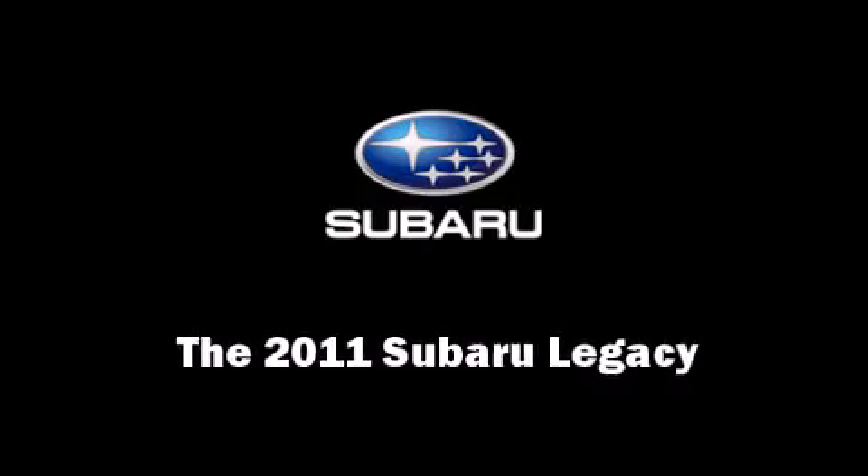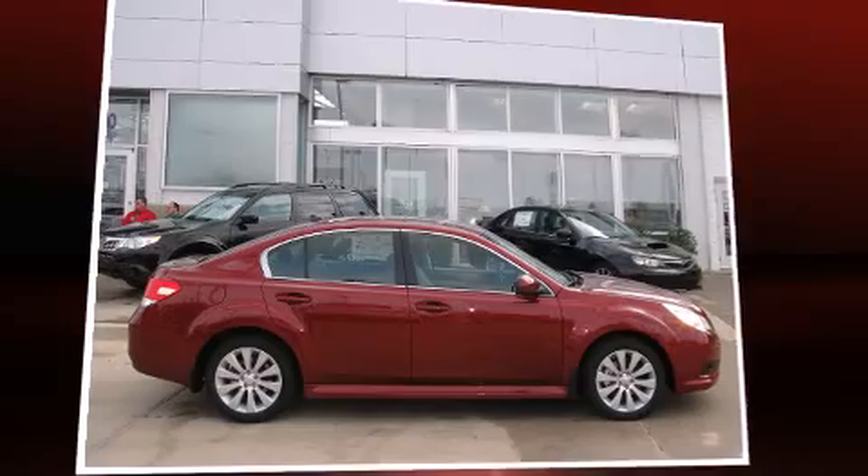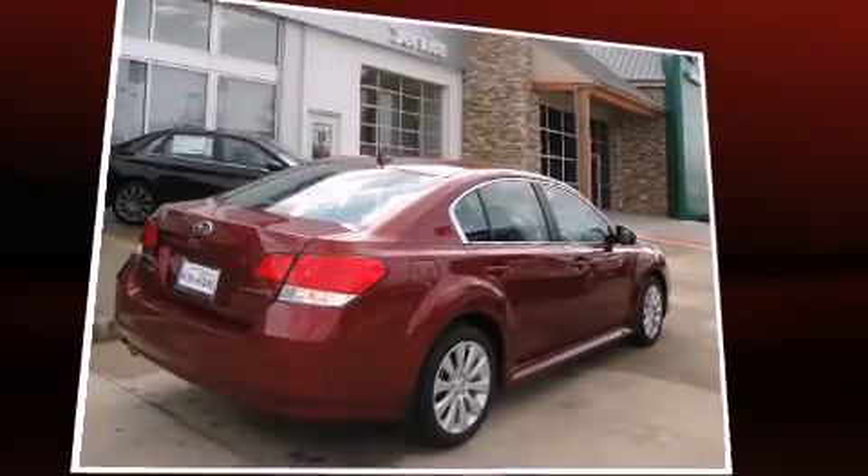Step into the 2011 Subaru Legacy. This four-door, five-passenger sedan is waiting for you to take home.